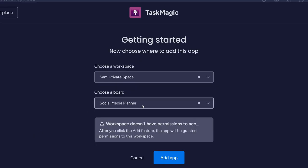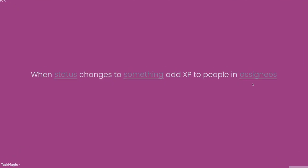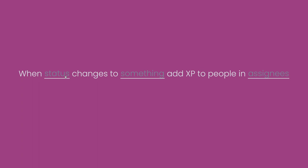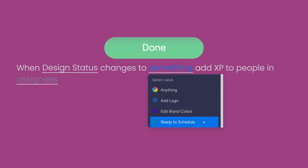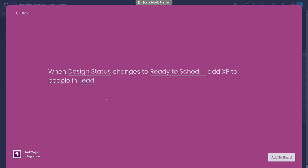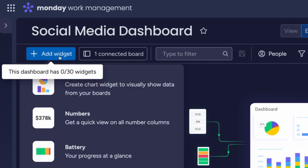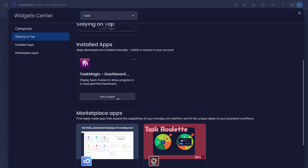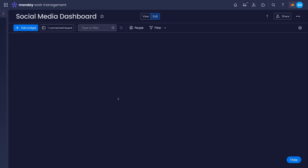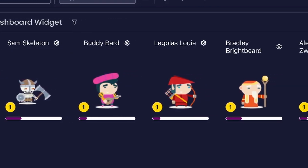You'll see that it wants to add an automation recipe. It looks to two columns to assign experience points: a status column that has at least one status that counts as completed, such as done by default, and a person column with someone assigned to it. And to see your cavalcade of courageous colleagues, create a new dashboard, add a widget and look for Task Magic. Choose the board that you assigned the automation to earlier and watch as your heroes grow stronger as you complete your tasks.